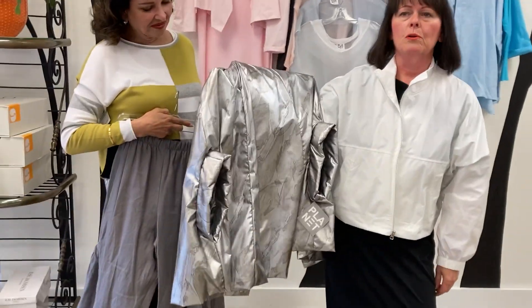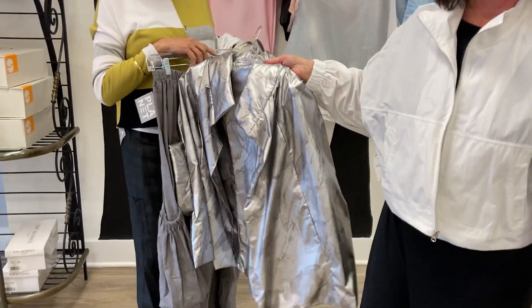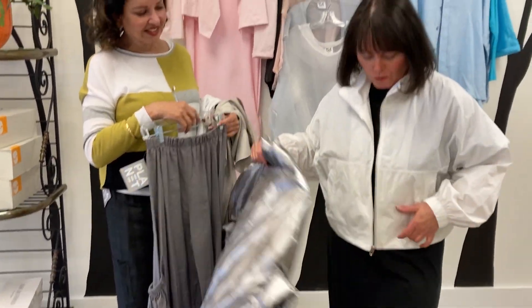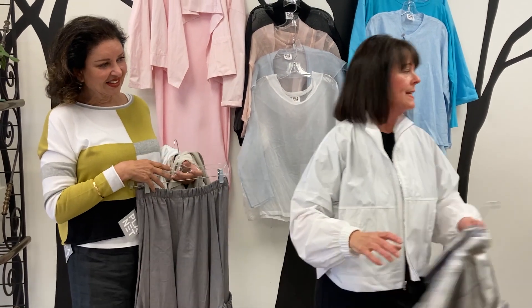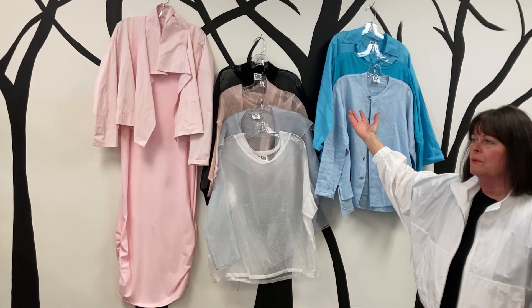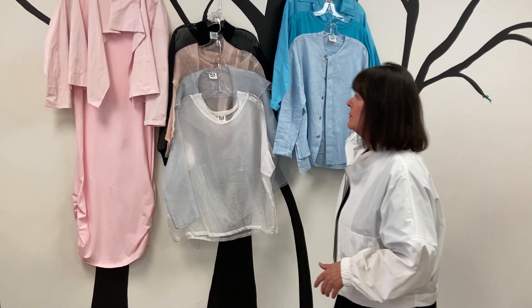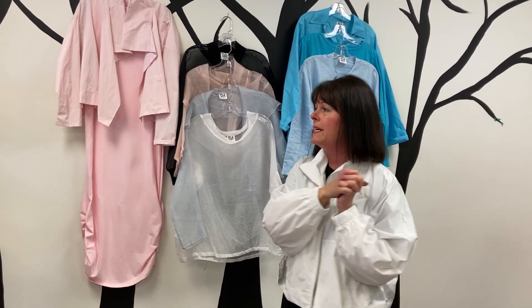My favorite thing is this bomber jacket in this fabulous marble color. It works back with the gray pants and looks great over the black dress. I am just insanely crazy about this collection this season — there are so many different things. We have two color palettes: bright colors and pastel colors, so there's something for everybody. Goodbye everyone, come see us soon!